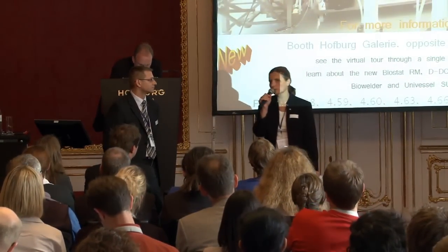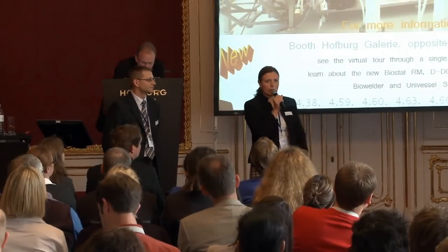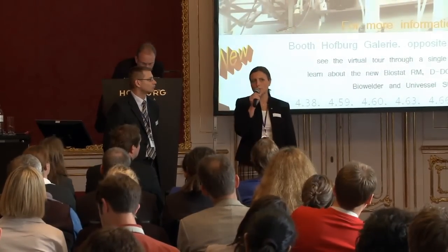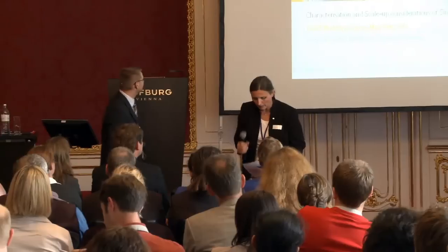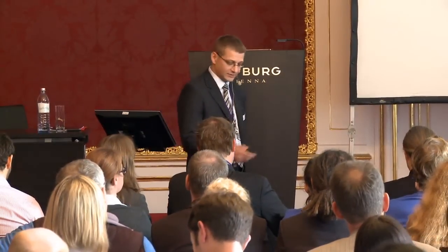Gerhard will now speak about design principles of our single-use bioreactors. After that, we will start inviting other people who come from other companies, giving us also the user perspective. Thank you, Crystal, for the introduction. I want to guide you through a very short 10-minute presentation linked to characterization and scale-up considerations for single-use bioreactors.